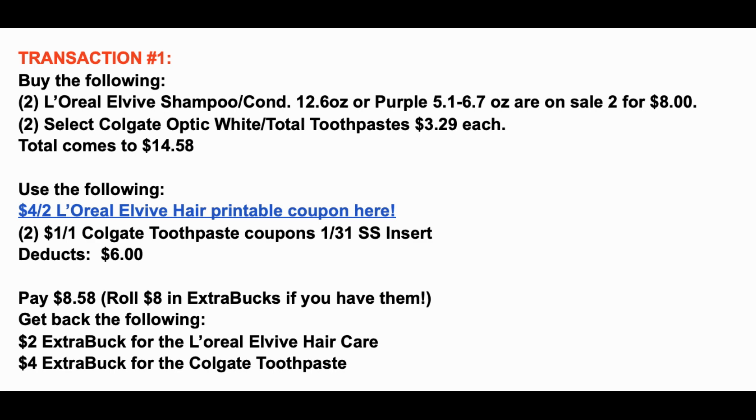Let's recap. We're grabbing four items: two L'Oreal L'Vive shampoo/conditioners two for $8, and two Colgate Optic White or Total at $3.29 each, bringing your total to $14.58. We have an insert coupon in the February 7th Retail Me Not insert and a printable coupon. We're using two dollar-off-one Colgate coupons from the Smart Source insert — taking off a total of $6. You'll pay $8.58. Roll an $8 extra buck if you have one. You're getting back a $2 extra buck for the L'Vive and a $4 extra buck for the Colgate toothpaste.